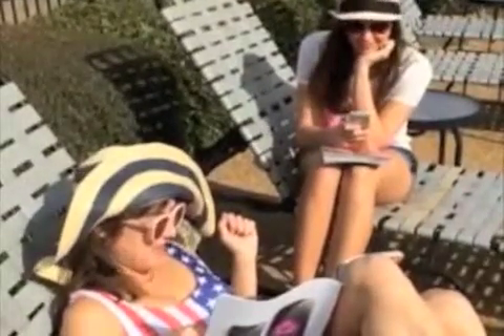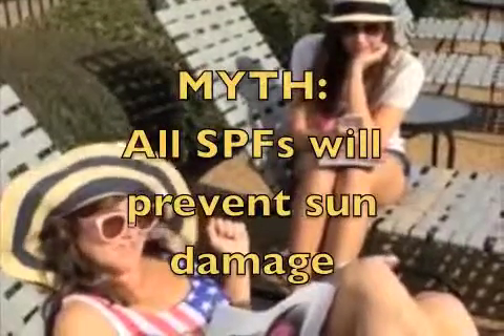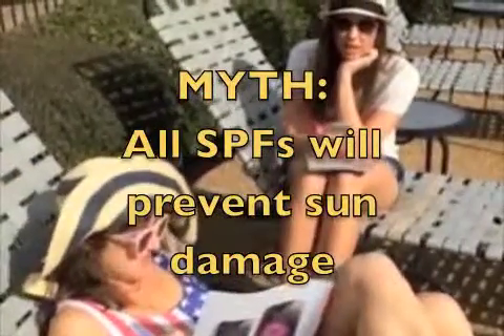Myth: I use sunscreen with SPF 50, so I'm set for spring break. Fact: SPF, which stands for sun protection factor, only protects against UVB rays. Make sure to buy a broad spectrum sunscreen that protects against UVA rays too.